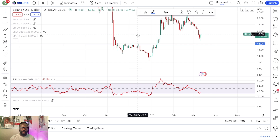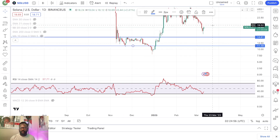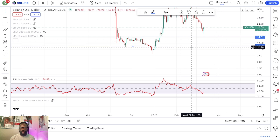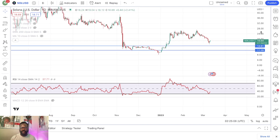Looking at Solana, this is a range that I'm very interested in. I'm looking at a potential drop all the way down into this $11 to $14 range. I think this is where the most value is going to be.